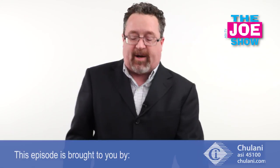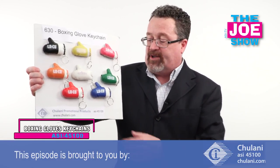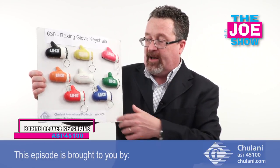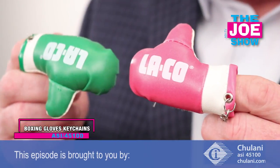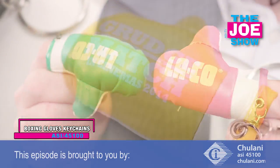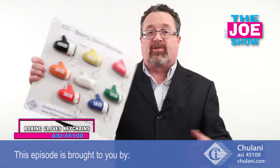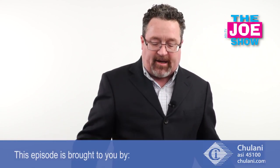Now we've done products from today's Joe Show, sponsored by Chulani. I want to show you a boxing glove keychain. You've got the split key ring on the end and a variety of different colors. These are great for gyms, boxing centers, and prize fights — you can put the name of the fight, the time, and the combatants on there. It's also great for promotions where you want to knock the stuffing out of something.